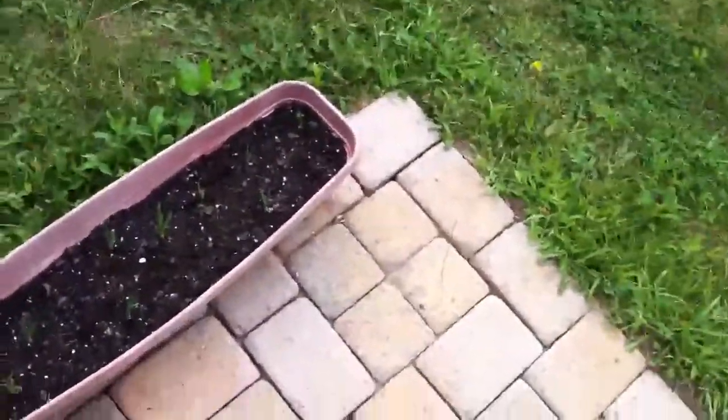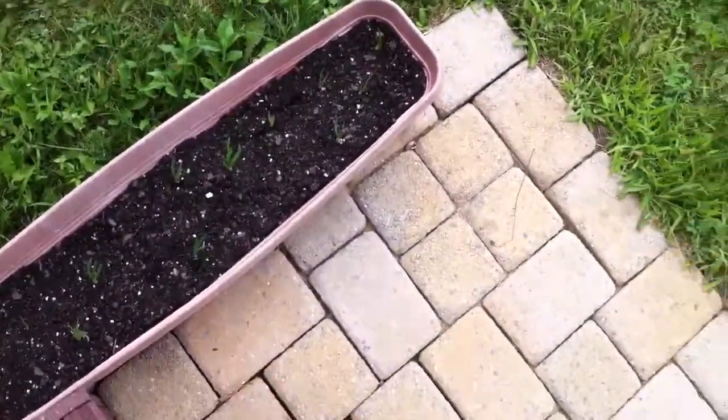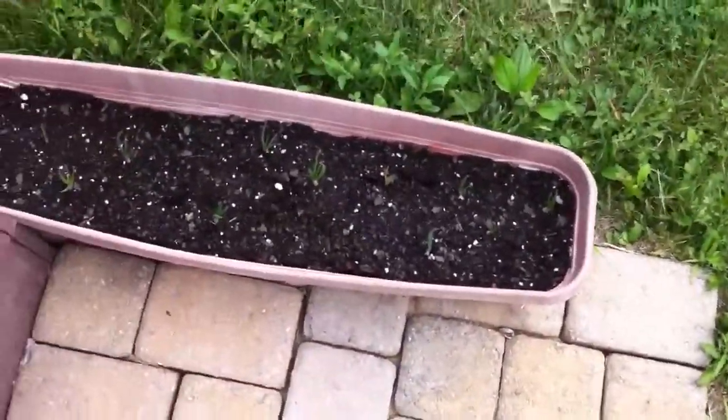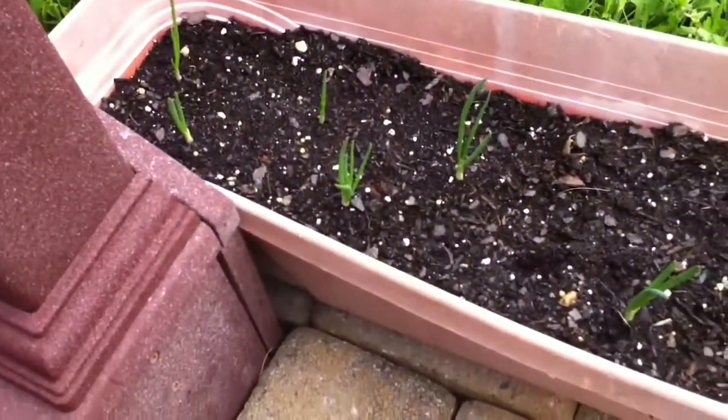Welcome back to Survival 101. Here we are. Today we're going to be doing a harvest again. Here we're going to show you how much my onions have grown in a couple of days. It's just tremendous.